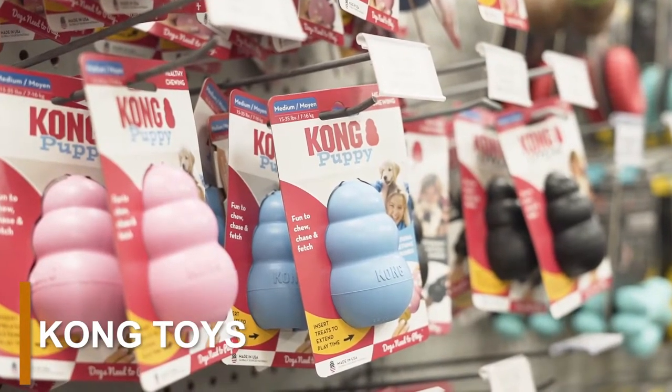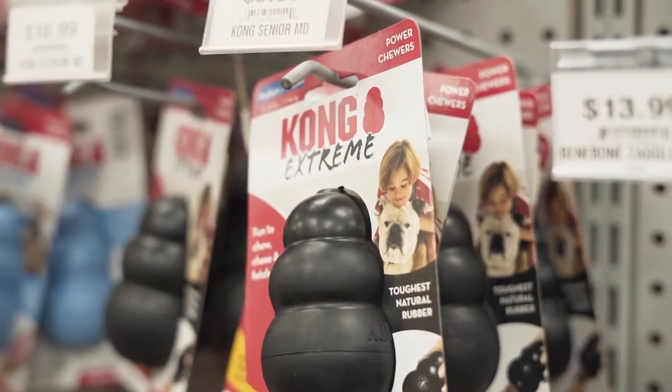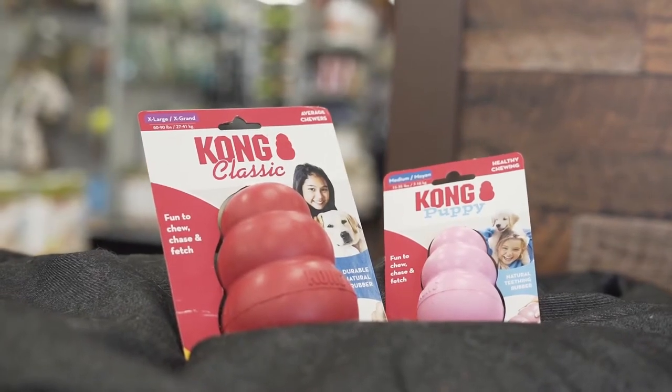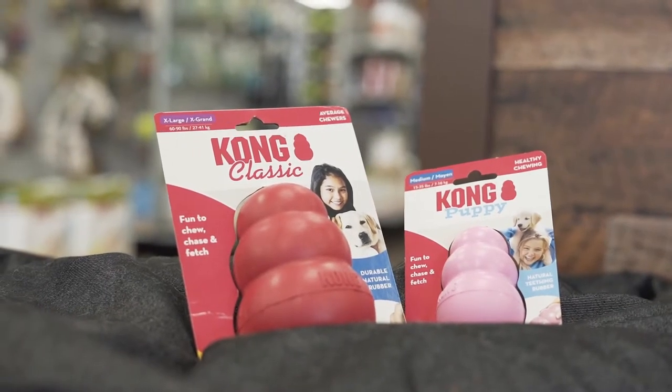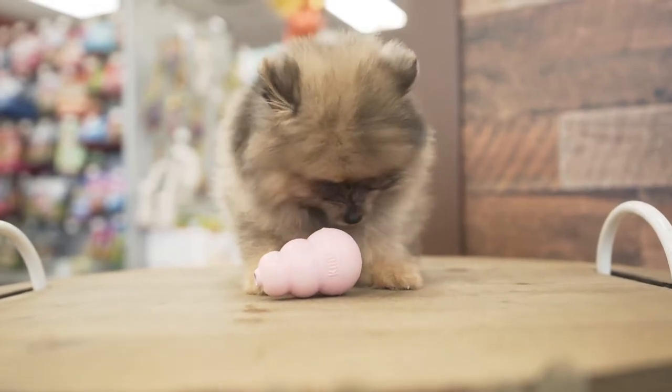Kong Toys are the perfect toy for puppies during their teething development. Along with helping you train your puppy, Kong Toys promote good chewing habits. Most Kong Toys are made from rubber and other durable materials. Just fill the Kong toy with a yummy treat like peanut butter, and then let your puppy play with it.